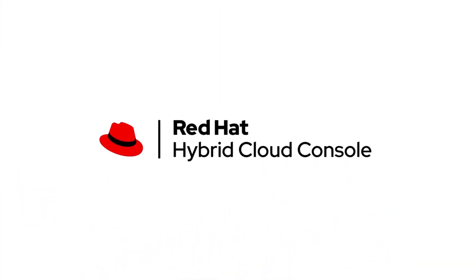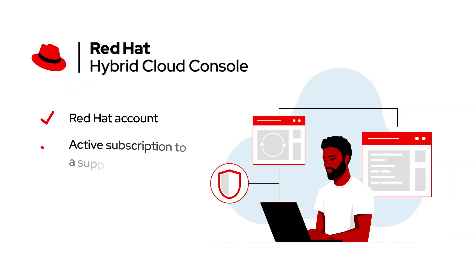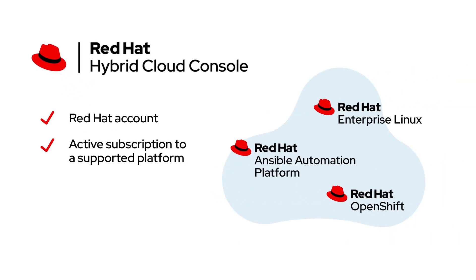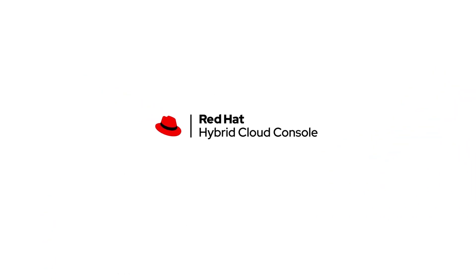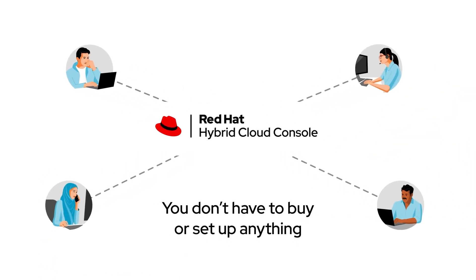To access Red Hat Hybrid Cloud Console, all you need is a Red Hat account and an active subscription to a supported platform. It's exclusively for Red Hat customers, and you don't have to buy or set up anything — just start using it.